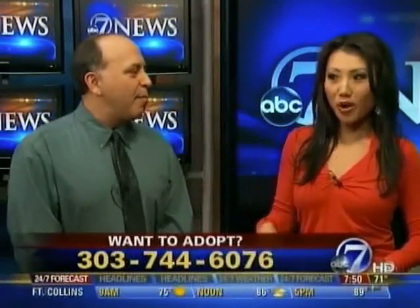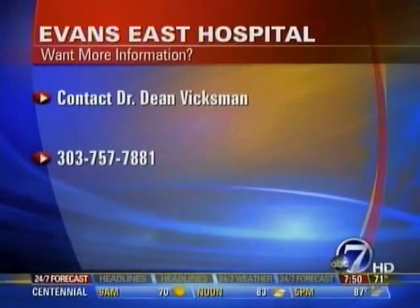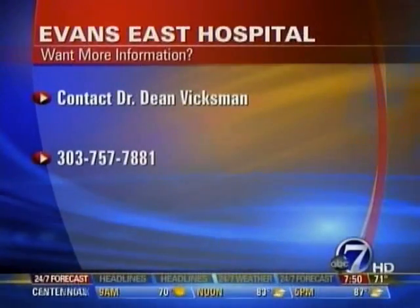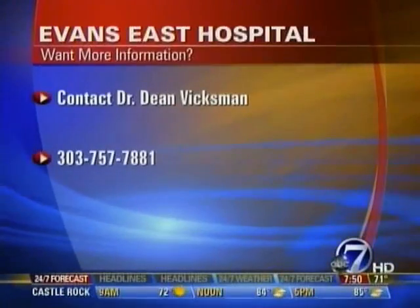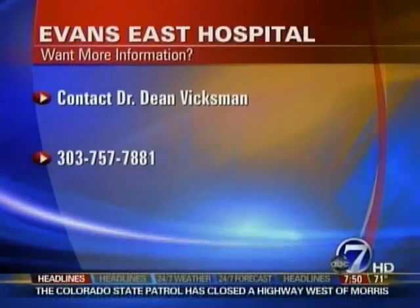Unfortunately those aren't the easiest solutions, but they are really the only solutions. I'd love to see how you train a dog to use the restroom on the rocks — that would be awesome. Very positive reinforcement! To contact Dr. Bixman at Evans East Animal Hospital, the number to call is 303-757-7881.